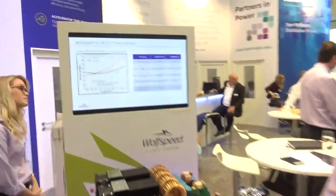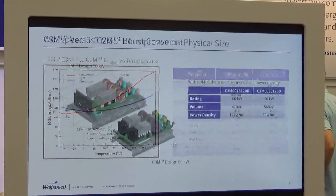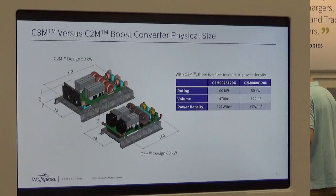Hi, my name is John Wenxiao, application manager for the power application of Wolfspeed. Right now I'm at the Wolfspeed booth. I'm giving you a quick introduction of this 6 kilowatt boost converter.